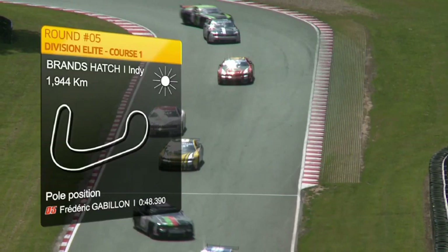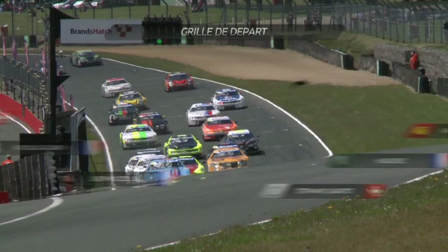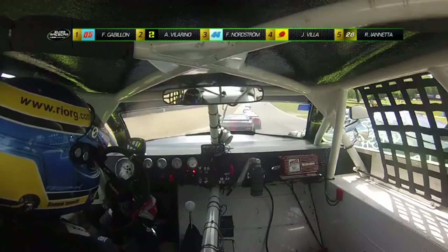On commence avec la 1re course élite du week-end et la pole position signée par Frédéric Gabillon en 48 secondes 390, devant Ander Villarino. Au départ, c'est le français Gabillon, voiture bleue, qui conserve sa 1re position devant Villarino et Freddy Nordström. Parti en 9e position, Romain Iannetta effectue un départ sensationnel et fait l'extérieur à 4 voitures au virage de Drids pour pointer à la 5e place.